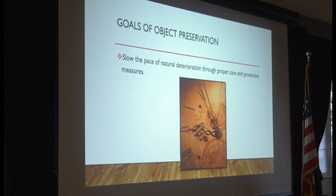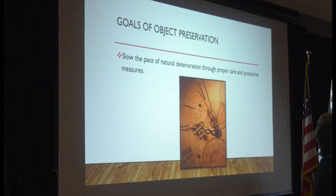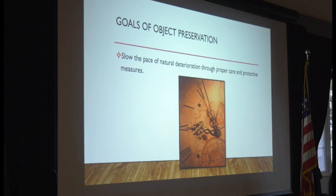Objects may be kept for their beauty, their worth, or their monetary value. We can't stop time and we can't stop the natural deterioration of objects, but we can slow it down if we take proper care and protective measures. If you take care of your objects properly, it will save you the cost of having to do expensive conservation treatment or losing the object altogether.